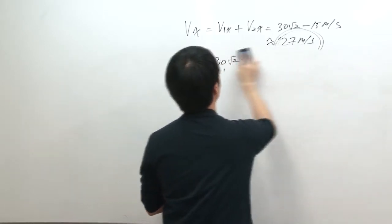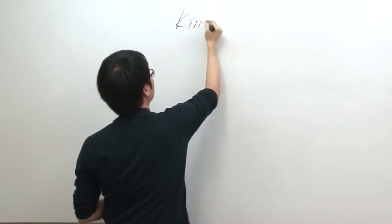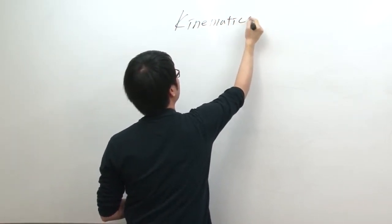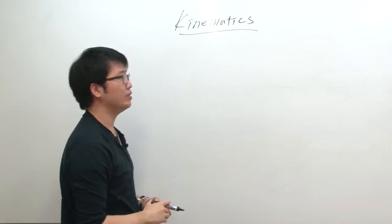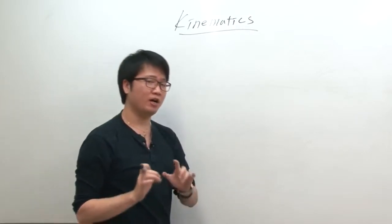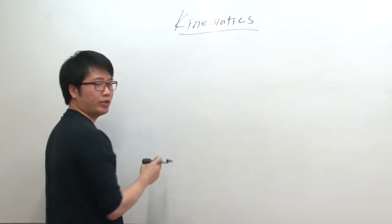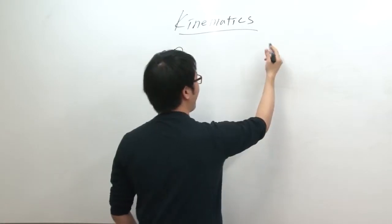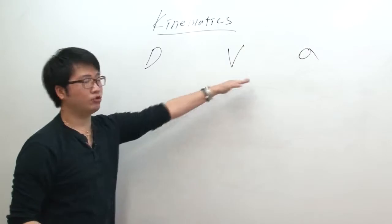Vector addition is about the only thing you need to know about vectors for AP Physics B. Now we're going to move on to kinematics. Physics is basically a study of motion — it studies everything that moves, everything that reacts. Kinematics talks specifically about motion. The three basic properties you need to know are displacement, velocity, and acceleration, and all three are vectors.